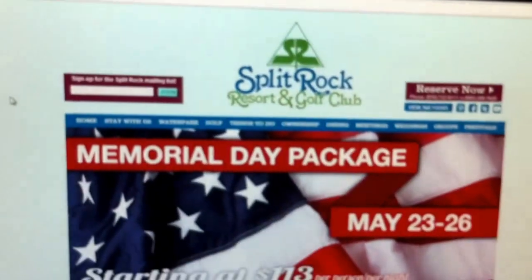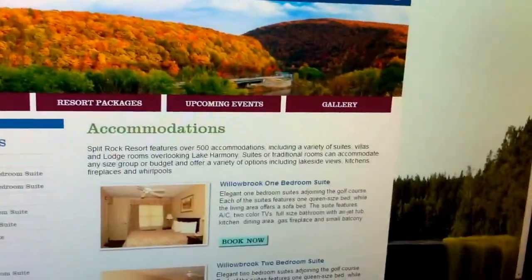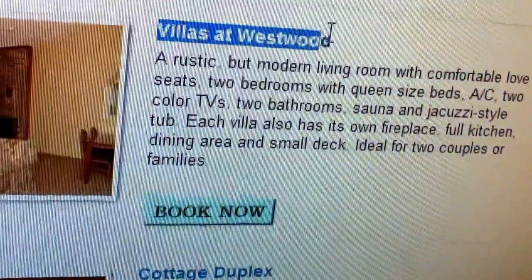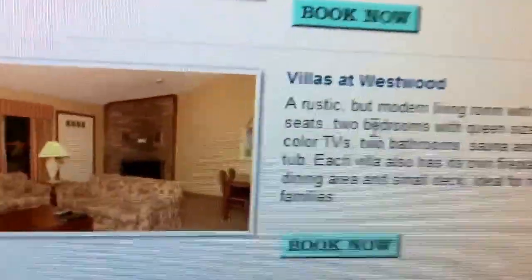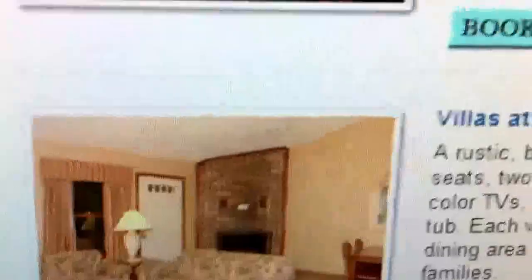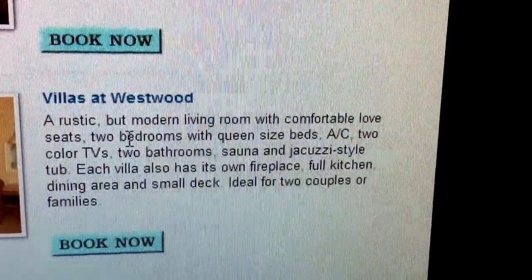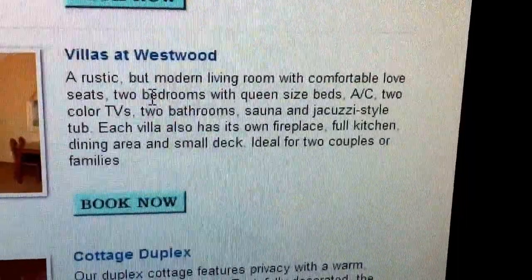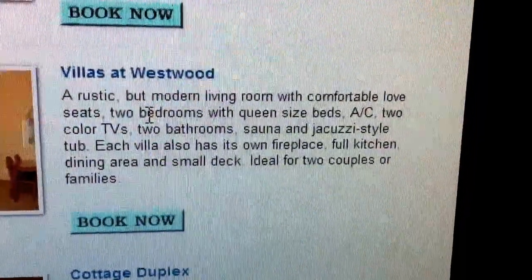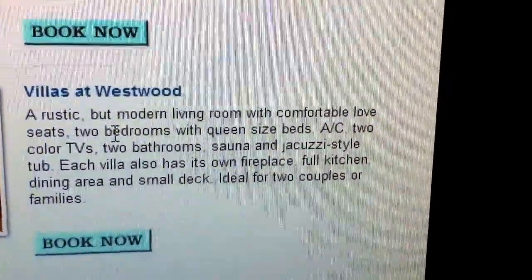They have a whole lot of room types, and the room type we're actually going to be staying in is the Villas at Westwood — or the Westwood Villas, however you want to say it. Here's the living room, there's a dining table. The description reads: a rustic but modern living room with comfortable love seats, two bedrooms with queen-size beds, AC, two color TVs, two bathrooms, sauna, and jacuzzi tub.